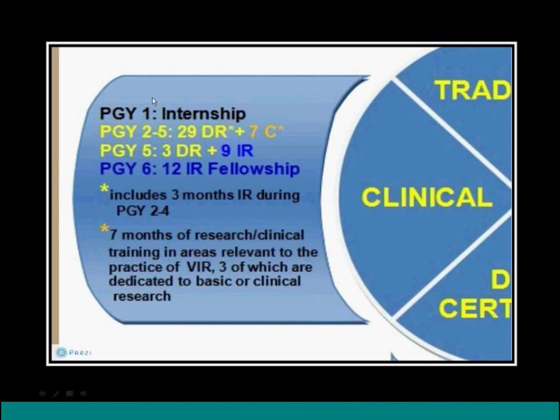The clinical pathway includes an internship as the first year, then three years of radiology including seven months of both research and non-IR clinical rotations such as oncology and vascular surgery. In the fifth year, three months of diagnostic radiology including mammography and nuclear medicine for certification, plus nine months of IR or IR-applicable rotations — the so-called mini-fellowship — followed by a fellowship in the sixth year.